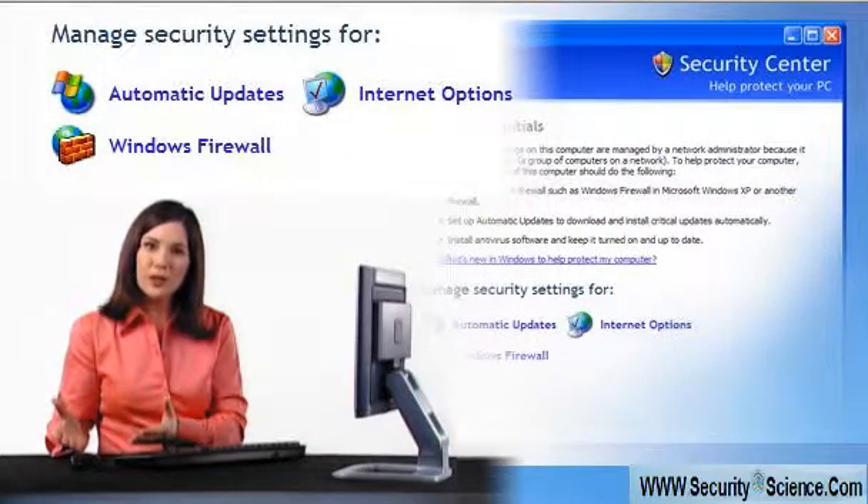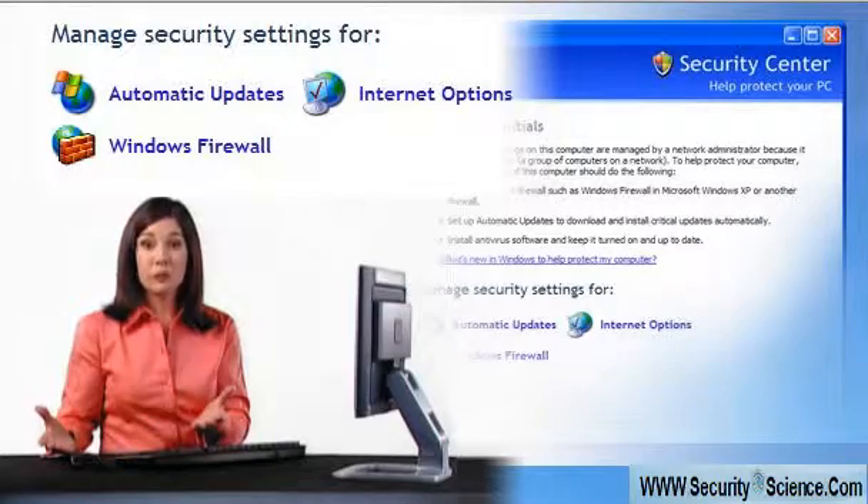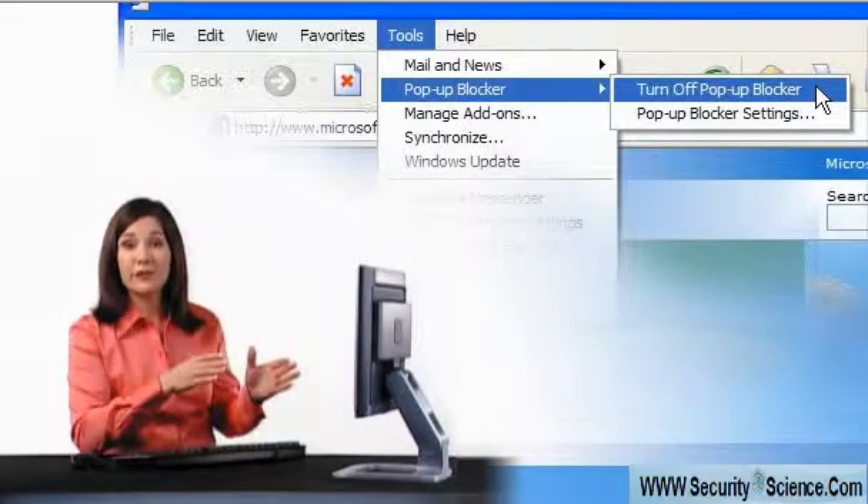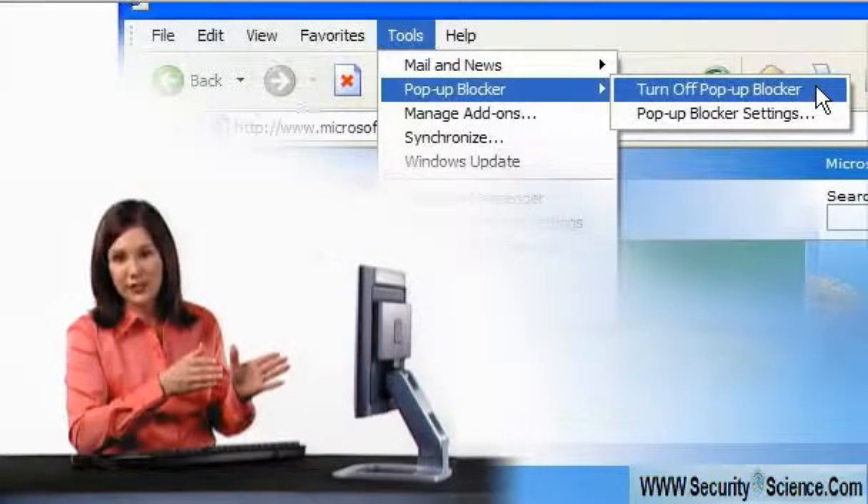With its built-in Windows firewall, SP2 automatically provides better protection against viruses, hackers, and worms. SP2 also includes a pop-up blocker for Internet Explorer and the new Windows Security Center.